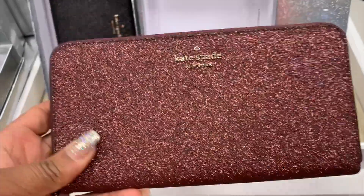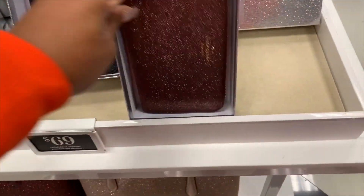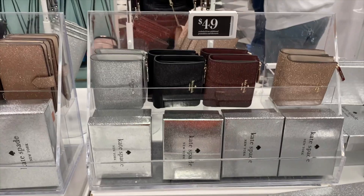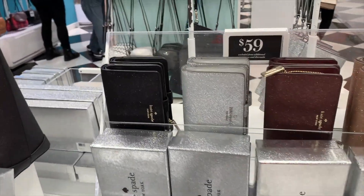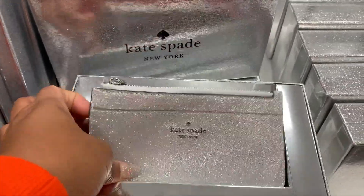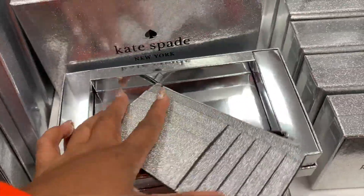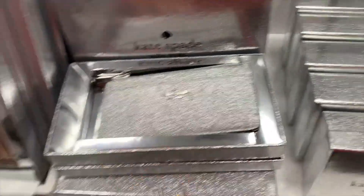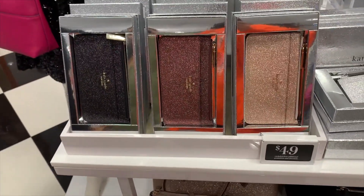Every year Tory Burch brings out the glitter and this year is no different. They have all kinds of handbags and small leather goods in glitter. The color scheme this year is black, silver, burgundy, and gold — and the gold is kind of like a rose gold, so if you like rose gold this is definitely up your alley. I prefer the silver and the black but the rose gold is very pretty.